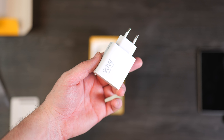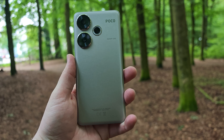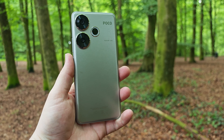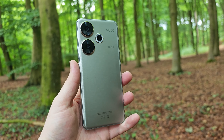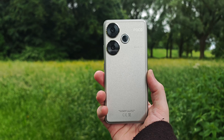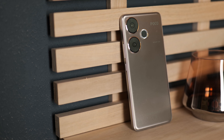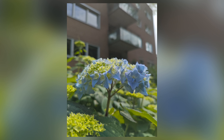For the battery it's a 5000 mAh cell and you do get the included 90 watt charging. However, what is sadly not included is the headphone jack — it's been removed on this phone. It's a shame because last year we did have it on the Poco F5. Water resistance is IP64, and it runs on HyperOS version 1.03 at the time of recording.